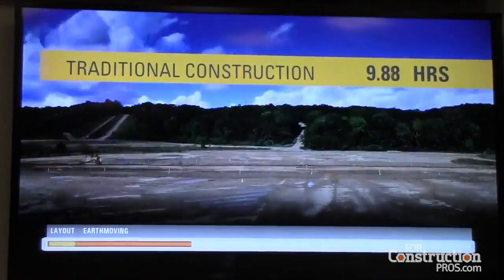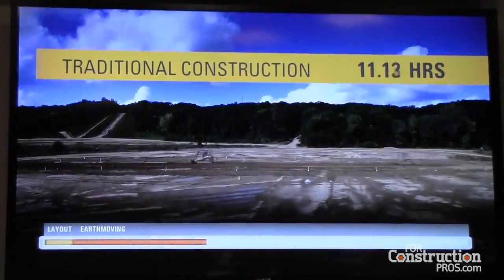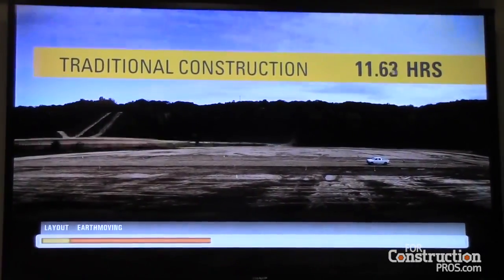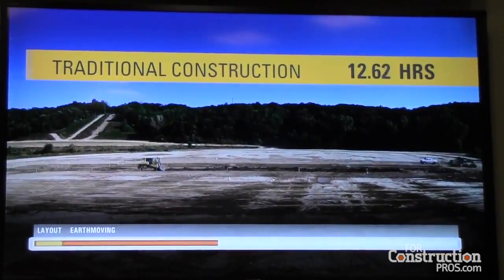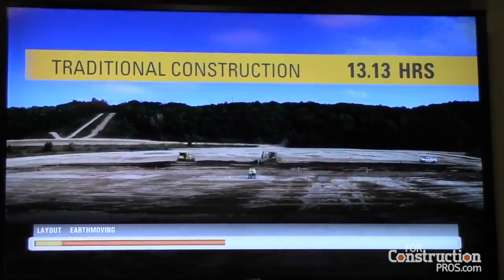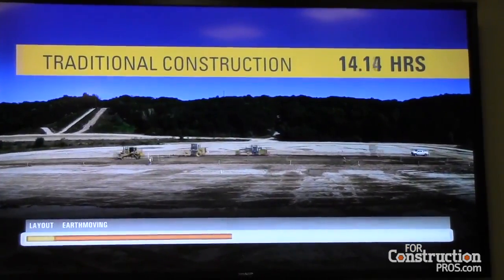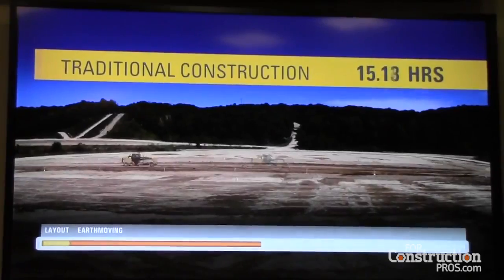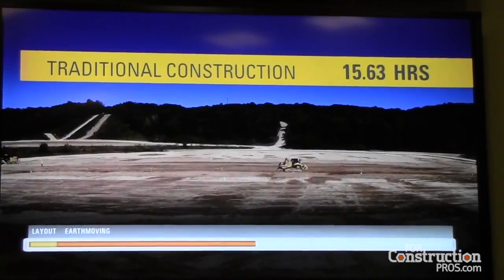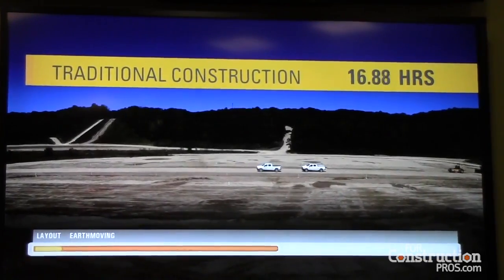Also count the number of passes the equipment must make, as well as the number of workers sitting idle waiting for continued grade checking and work verification. This is a very time-consuming, manual process that often misses production targets while creating substantial amounts of rework. Customers today can also face shortages in skilled labor, contributing to even longer project durations. In this study, the earth moving phase consumed about 15 hours to complete.